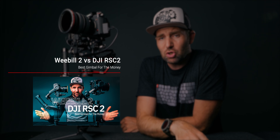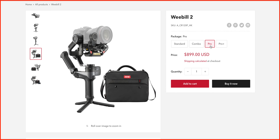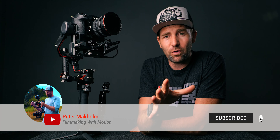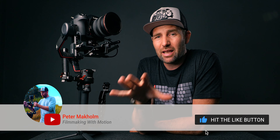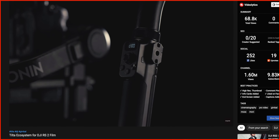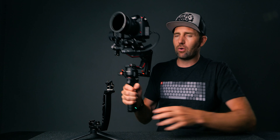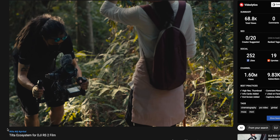In my previous video comparing the Weebill 2 and the DJI RSC2, I stated that if you were going to buy the big expensive combo versions you should rather grab the DJI RS2. The pro version is $999, which is a very good price considering what you get — the RavenEye, the follow focus motor, the case, and essentially everything you need for a full professional gimbal setup. The great thing about the RS2 is that you can keep building it out with so many available accessories.